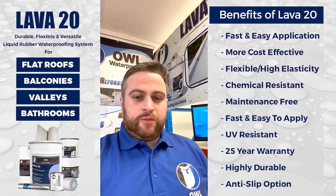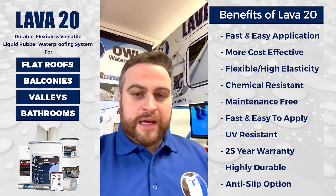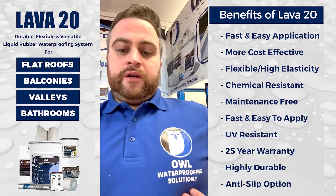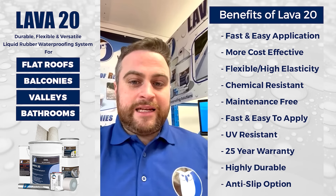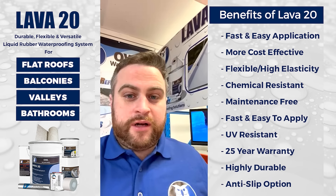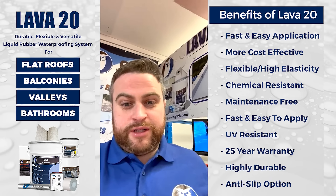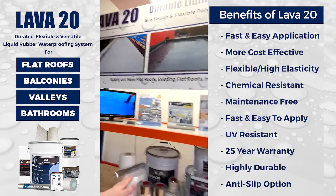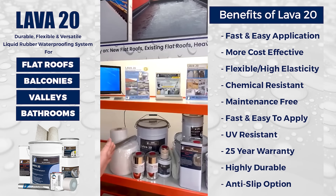Hello, Commercial Roofers and Waterproofers United. My name is Vincent and I am representing OWL Waterproofing Solutions, which has just landed in the USA — first California, spreading to Florida — and we'll be looking for partners for distribution nationwide. I'm just going to give you a quick introduction to the system. This is a polyurethane system, but it's extremely well priced.